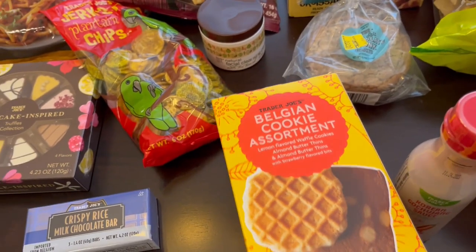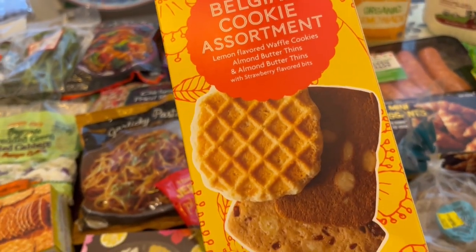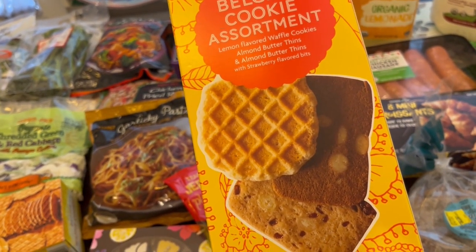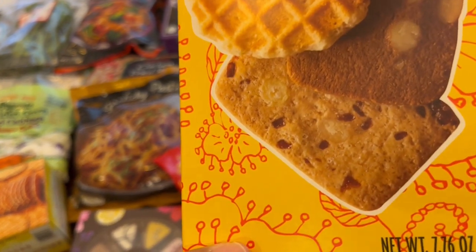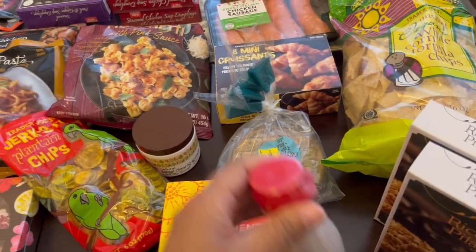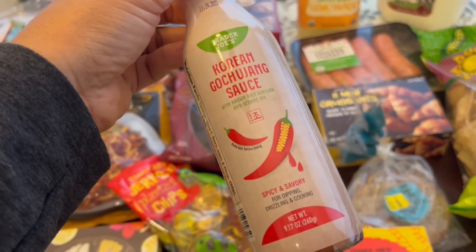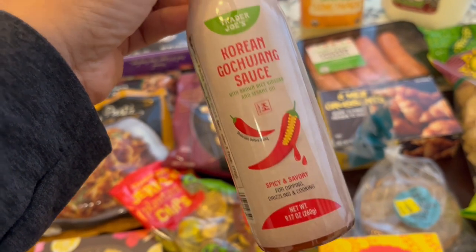These cookies are a new item at Trader Joe's. They have lemon flavored waffle cookies, almond butter thins which I love, and almond butter thins with strawberry bits — looks delicious to me. This is a new item: a Korean gochujang sauce with sesame oil and vinegar in there. It says it's for dipping, drizzling and cooking, and I'm excited to try it because my husband and I love Asian flavors.